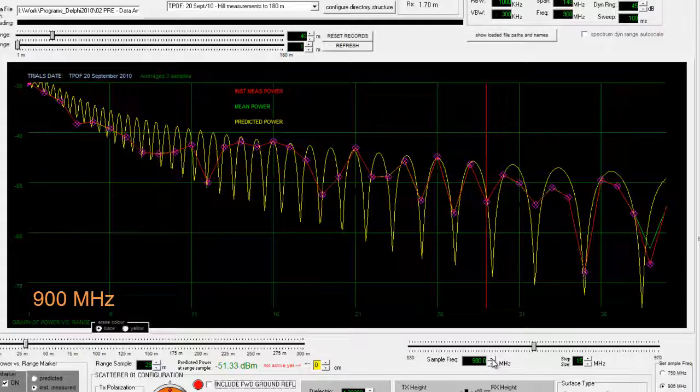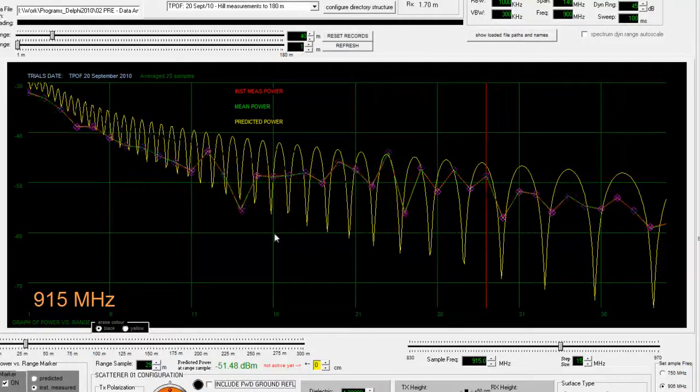If we look at 915 megahertz also, we have a null here and so forth. It's quite a good agreement all the way up.